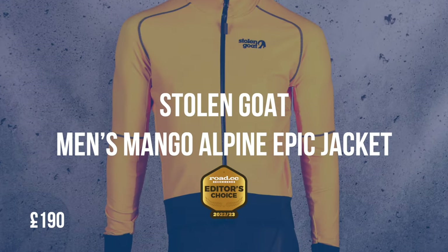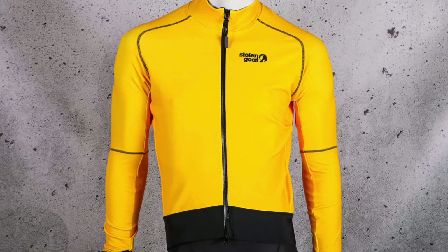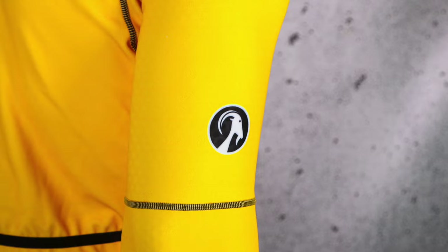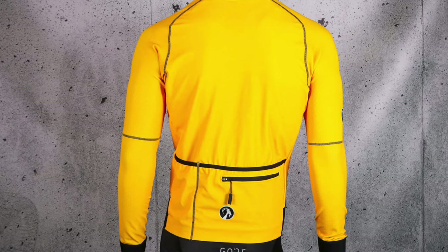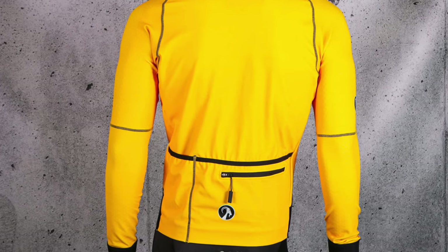Our Editor's Choice award goes to the Stolen Goat Men's Mango Alpine Jacket, a jacket that features some novel design ideas and works extremely well for riding in winter. This jacket will keep you warm, comfortable and mostly dry through wet and/or cold training rides. You do want to be generating plenty of your own heat for the Alpine Epic to work with — this isn't a jacket for pootling along. There is something remarkably clever about the waffle-dimpled fabric that Stolen Goat has used on the front and sleeves. Wearing it, you know that it's cold and wet outside, but that cold and wet doesn't seem to seep into your bones.